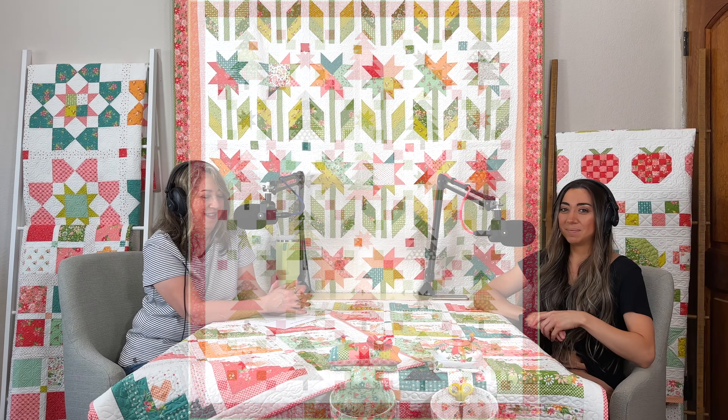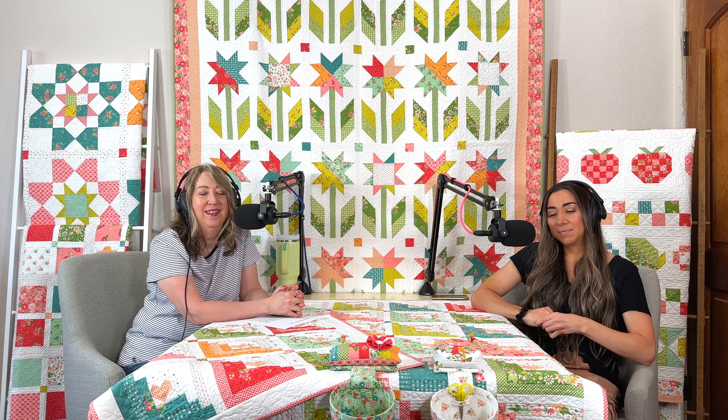Due to a lot of viewer feedback, there is now a quilt behind me in my corner — Mom put up a quilt — and we think it looks a lot better. Thanks to everyone who let us know.